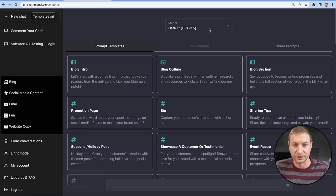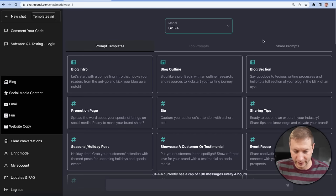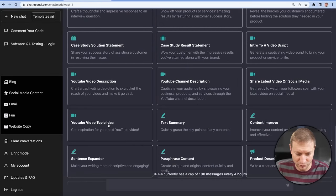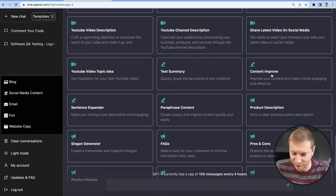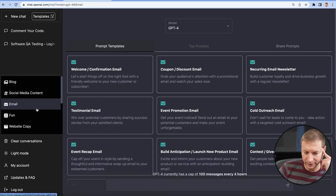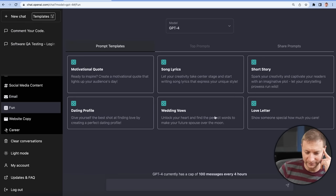I wish they had a search feature here so you can search for coding examples or things related to software development. Dating profile — can you imagine everybody having the same dating profile from now on? There's a lot of YouTube-related stuff, social media content, email, fun. Oh my god — your wedding vows. That's unforgivable. Out of all the things that are forgivable to use ChatGPT for, wedding vows are not forgivable.